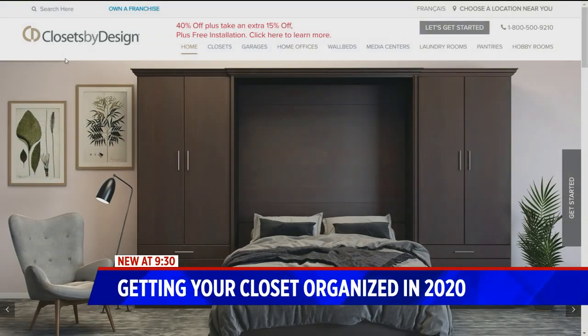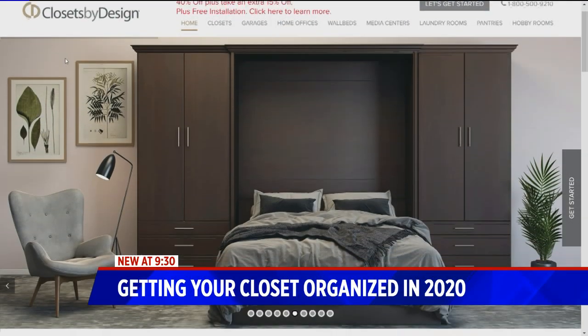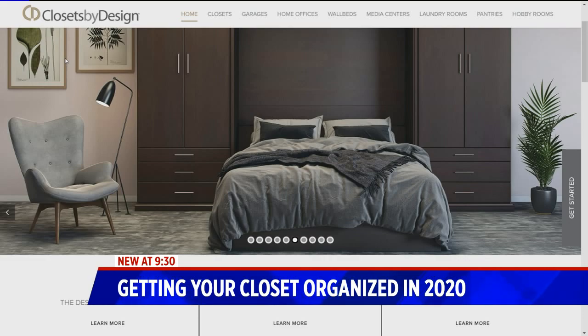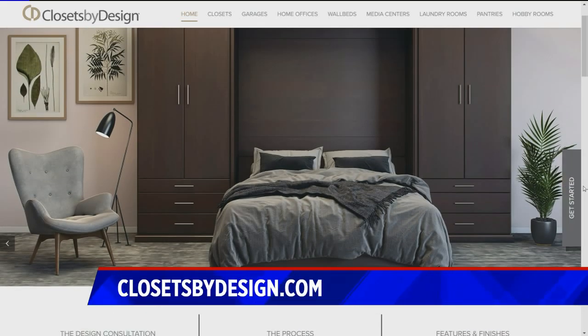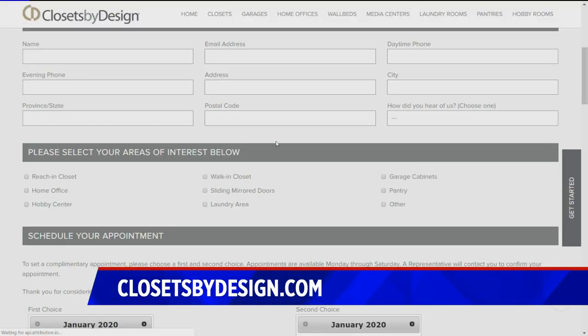Thank you for coming in. Where can we find out more about you? You can call 1-800-CLOSETS or locally at Closets by Design. She will come to your house, walk through your closet, see what your needs are, and design it for you right there. That's a really pretty design we're looking at on the screen. Closets by Design — Janine can help you out. Thank you so much for coming in. Great advice.